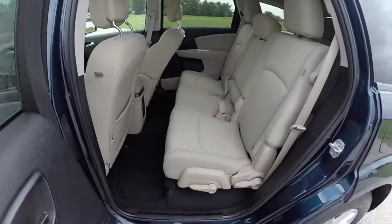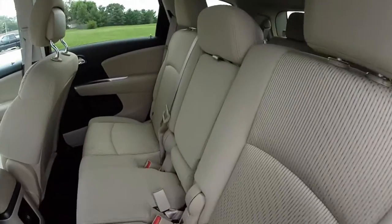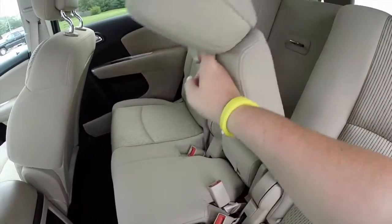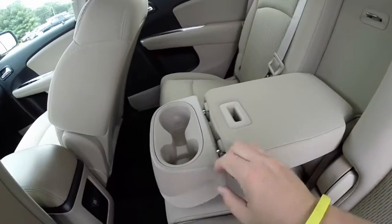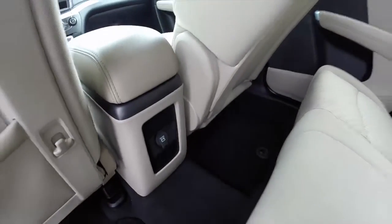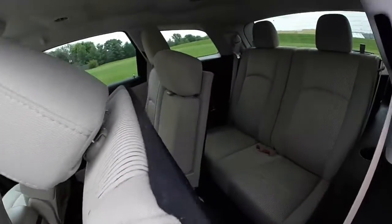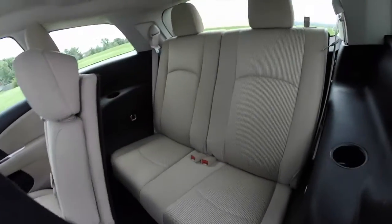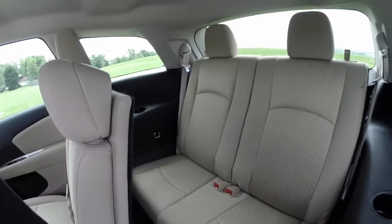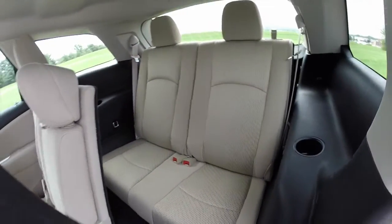This vehicle is equipped with third row seats. This is the middle row seat here — it has a 60-40 split folding bench. The center portion folds down to create an armrest and cup holders. There's also a power point. Looking at the back seat, it seats two across, and each passenger back there has their own cup holder as well.